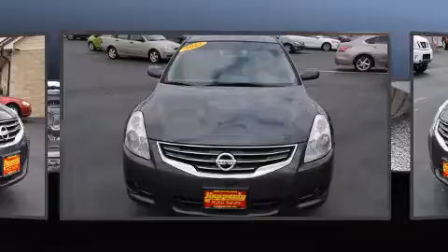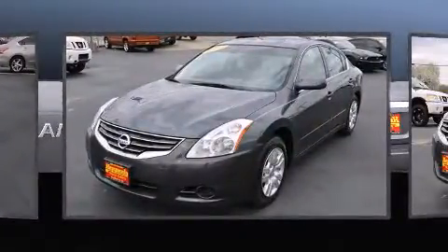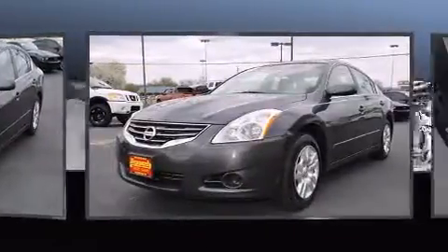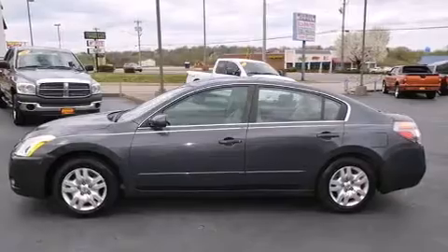It's equipped with tons of terrific amenities, but it won't break your budget, such as remote keyless entry, delay off headlights, front and rear reading lights, a tachometer, and a split-folding rear seat.